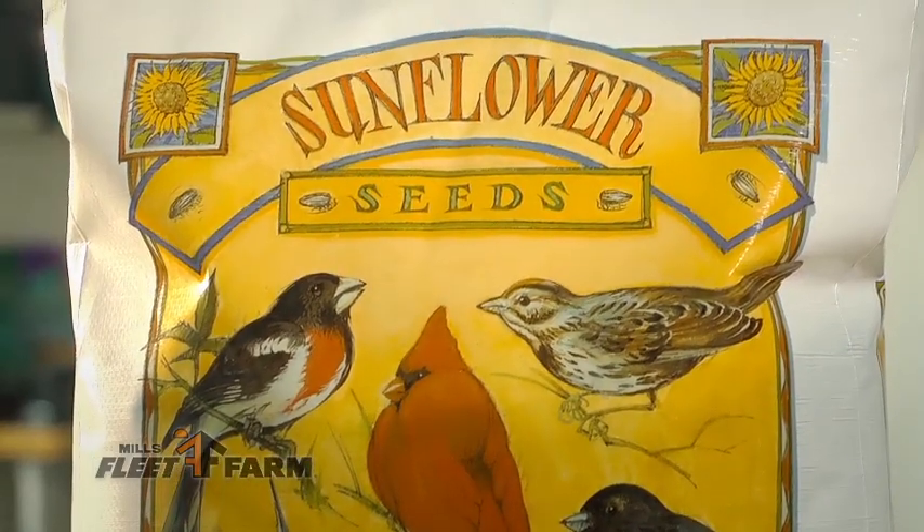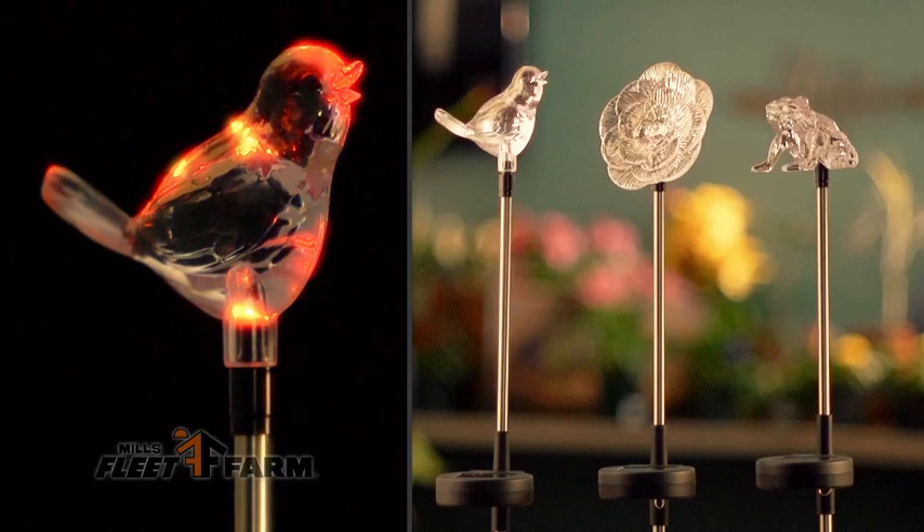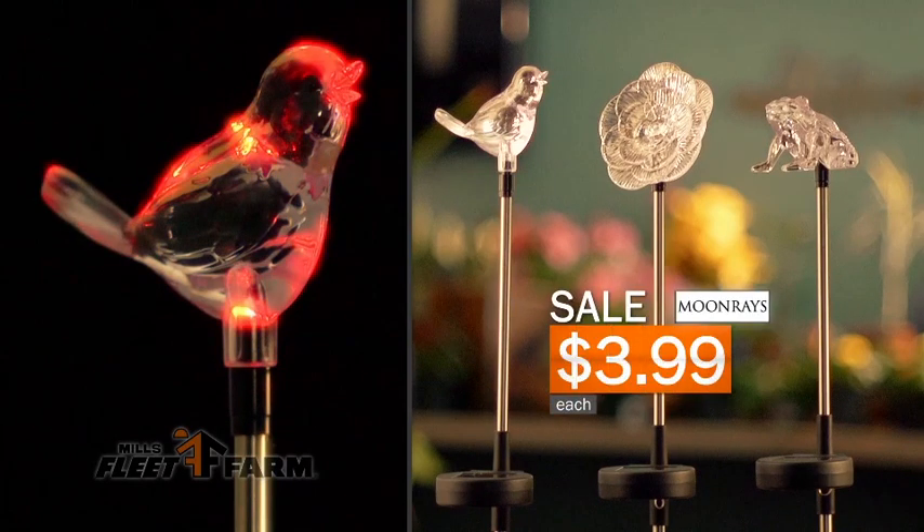A 40 pound bag of black oil sunflower seed is only $17.99. Decorative moon rays solar lights that change color are only $3.99 each.